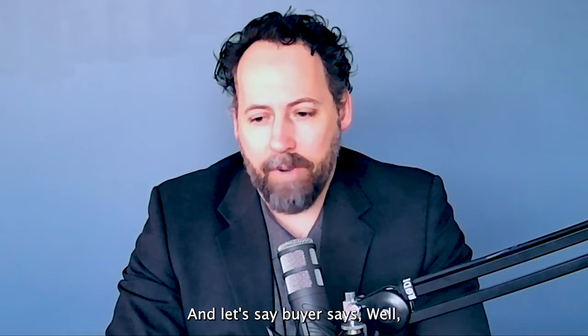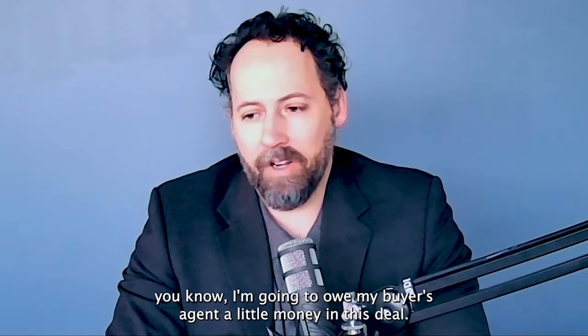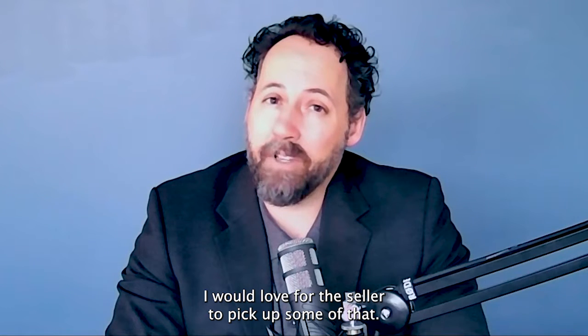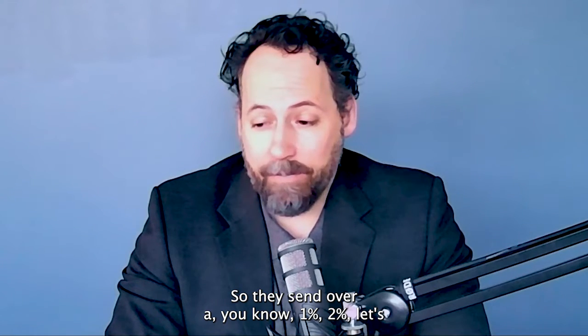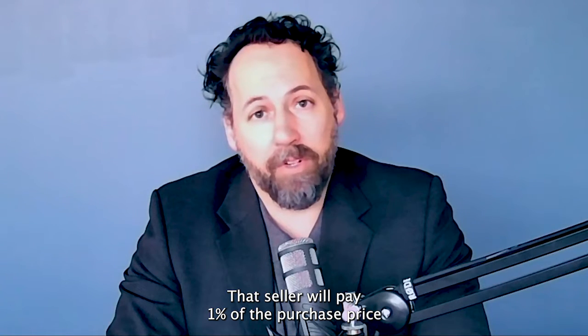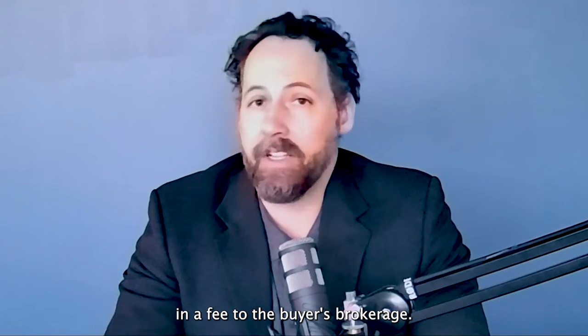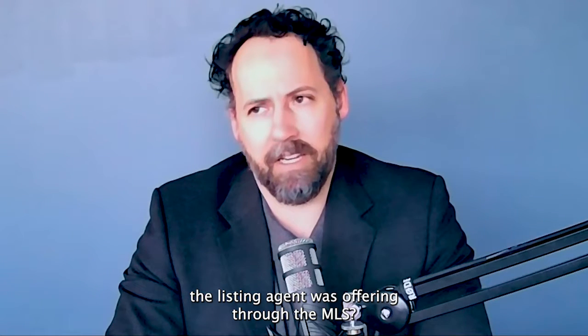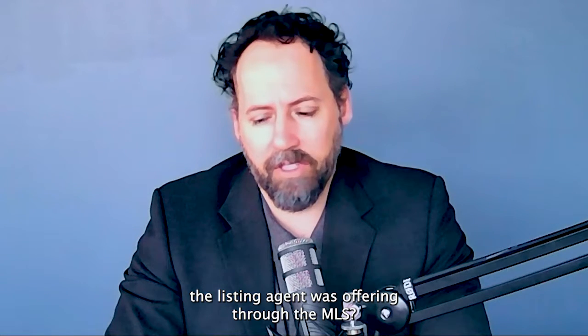Let's say the buyer says, I'm going to owe my buyer's agent a little money in this deal, and I would love for the seller to pick up some of that. So they send over 1% in the Real Estate Brokerage Payment Addendum — that the seller will pay 1% of the purchase price as a fee to the buyer's brokerage. So how does this relate to the $5,000 the listing agent was offering through the MLS? The question is: does it replace it?